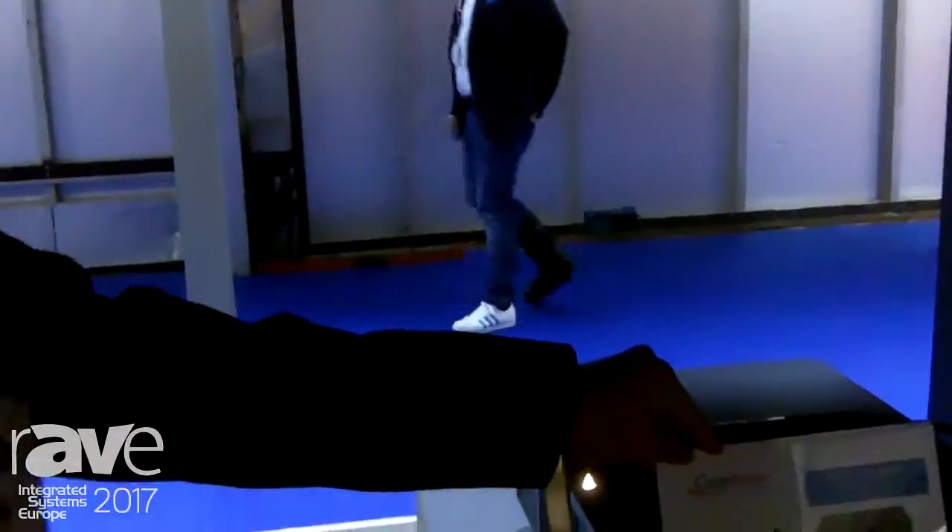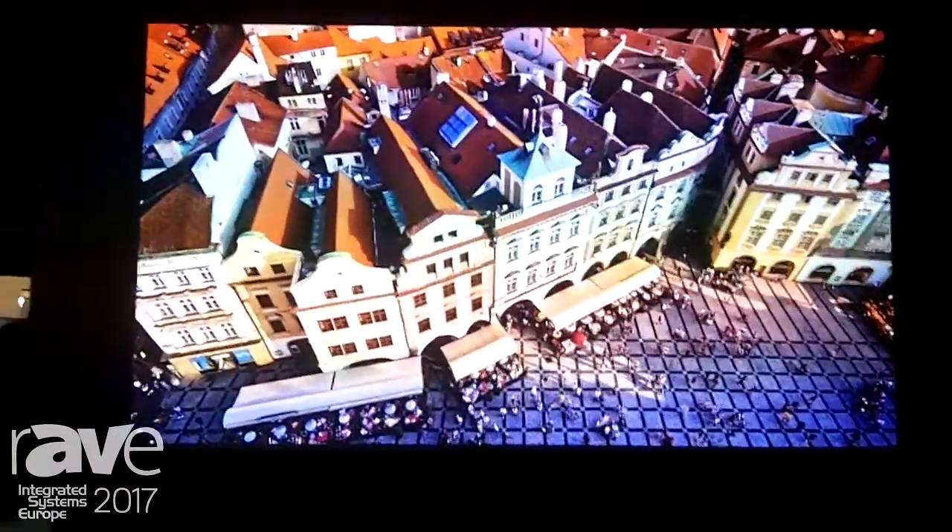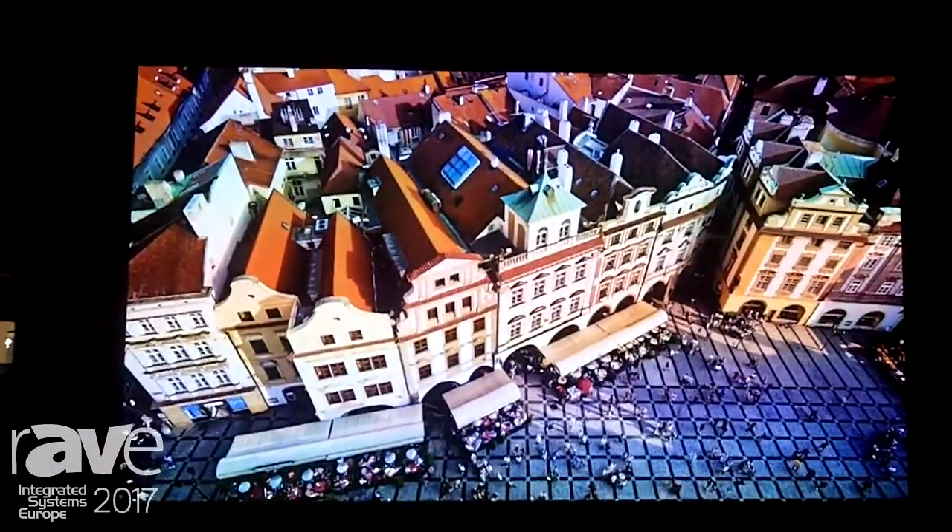Here I'm introducing our latest standard flow 4K 5000 Numen laser projector. Many people who have seen the performance of the projector said this is probably the best 4K projector they have seen at a show.